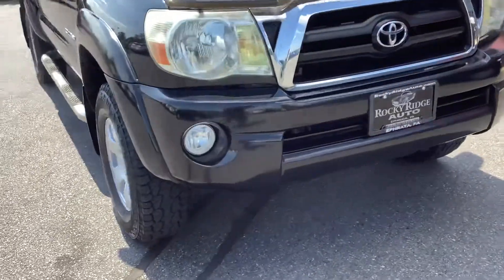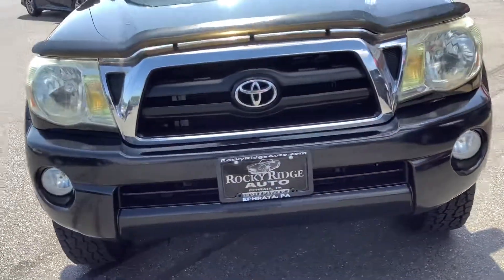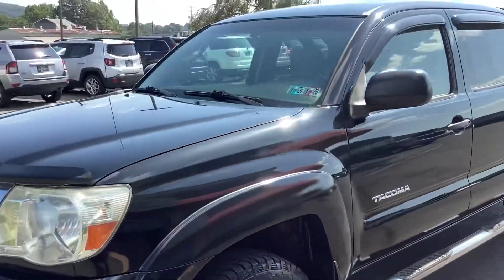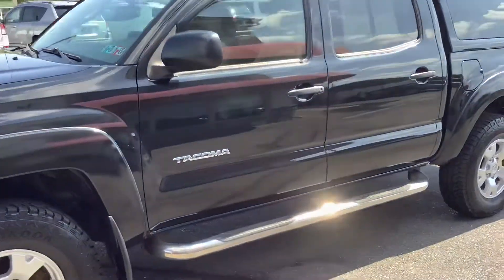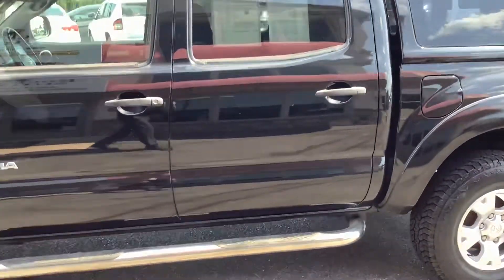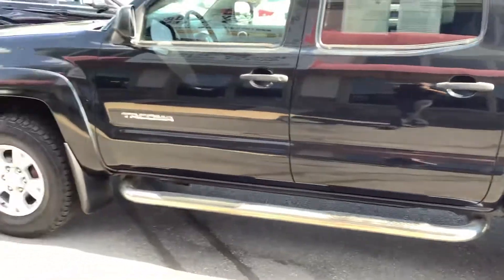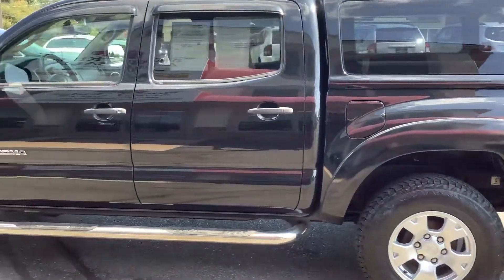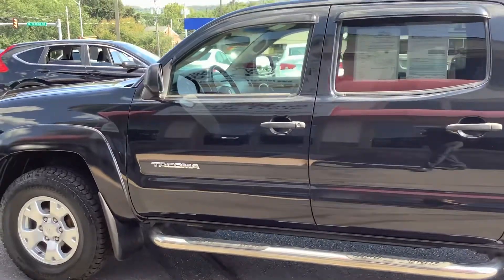Back around the front, you can see it's got the fog lights, and the headlights are in great shape. Again, it's a 2005 Toyota Tacoma — we've pretty much seen the whole truck. It's in great condition: Toyota Tacoma, crew cab, four-wheel drive, 119,000 miles.